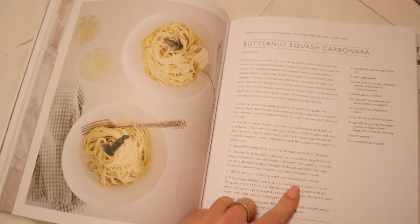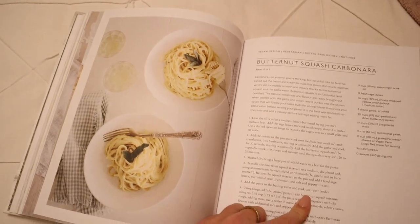It's about 6:30 now and I'm going to prepare dinner. I'm making the butternut squash carbonara from the Fresh Food Full Heart cookbook, and this is my first time trying this recipe, so I'll let you know if it's good.